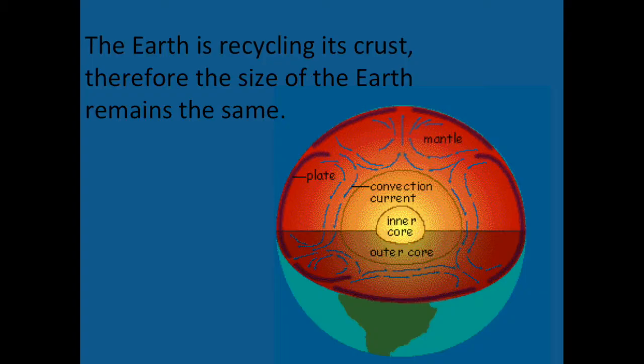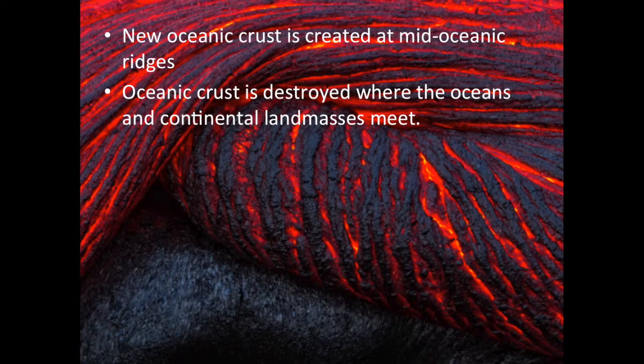Harry Hess and Robert Dietz hypothesized that if new oceanic crust was created at mid-ocean ridges, it must be destroyed somewhere else. They presented their theory, known as seafloor spreading, in a paper published in 1962. The theory proposed that new crust was created by magma rising at mid-ocean ridges, and at the same time old crust was destroyed where some oceans and continents met. The newly formed crust would slowly creep away from the ridges as if being carried by a conveyor belt. Meanwhile, crust that had formed millions of years earlier was descending into deep trenches known to exist along the edges of the Pacific Ocean.